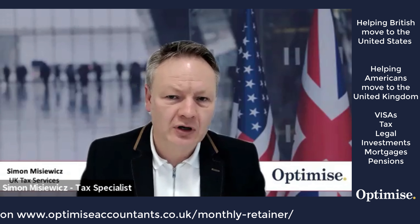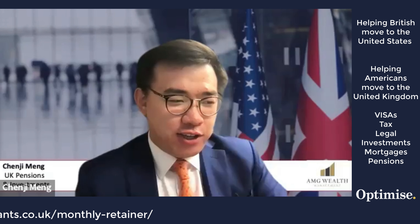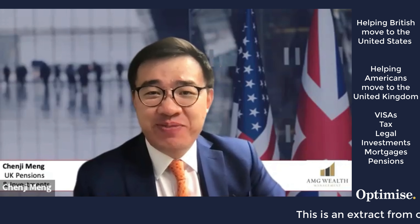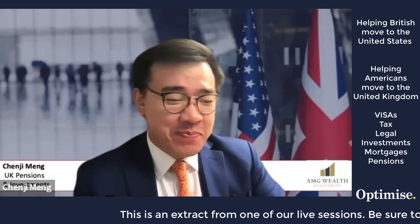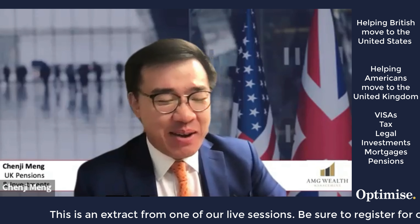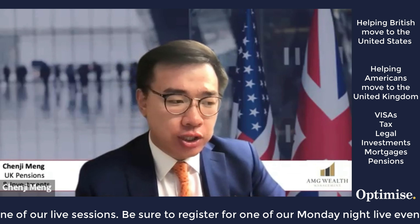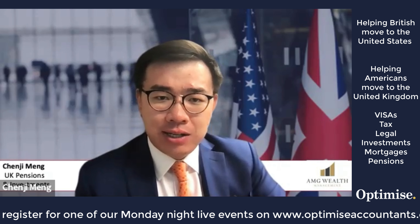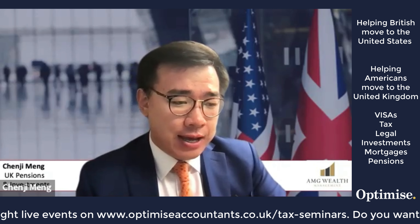From the perspective of someone with experience moving countries and to the UK specifically: setting aside the technical details, one thing that blew my mind when I came to the UK was that there is a Costco — so the first thing I did was get a Costco membership! But seriously, on pensions, as mentioned, it's a very touchy subject.